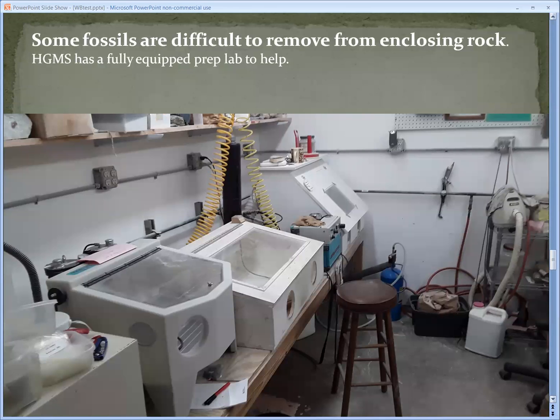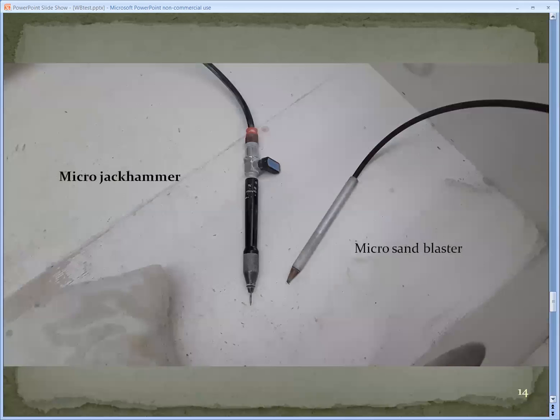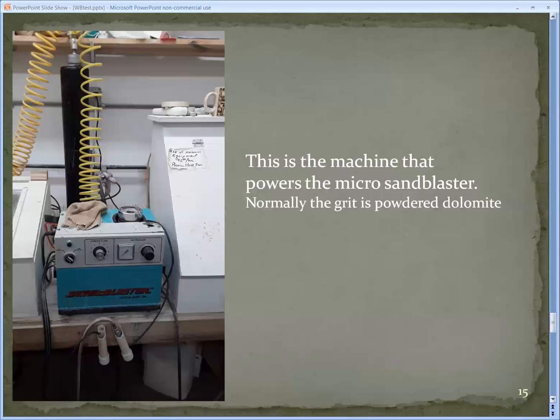In preparing your fossils, you frequently need some help, and we have an excellent fossil prep lab. This is a blast cabinet, and we have tools that you use inside it — the blast cabinet is mainly to keep the dust down. We have a micro jackhammer, which is an air-powered tool that vibrates a needle. We also have a micro sandblaster, which flows powdered dolomite. This is the machine we use to produce the micro sandblaster effect.